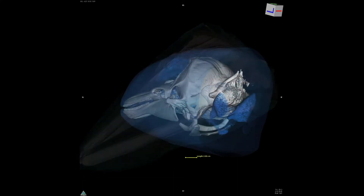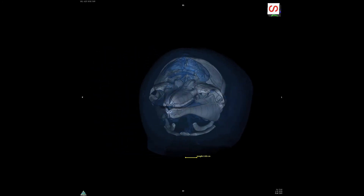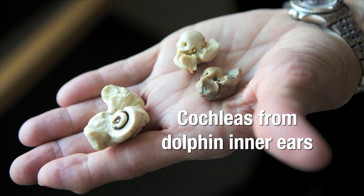We use CT scans to understand what these animals hear. One of the critical questions for a Navy exercise doing sonar training would be: what is the range at which it is safe to make what kind of noise — how these animals hear, what they hear, how they respond to that.